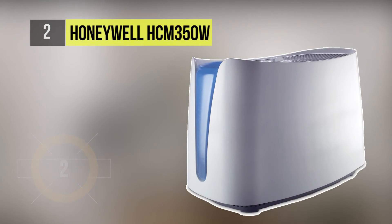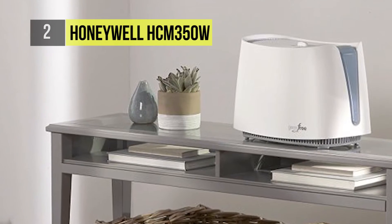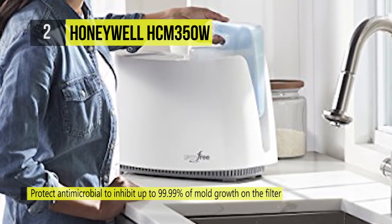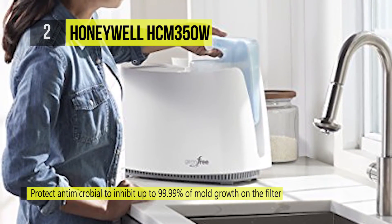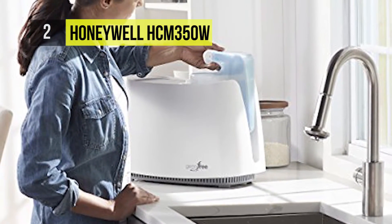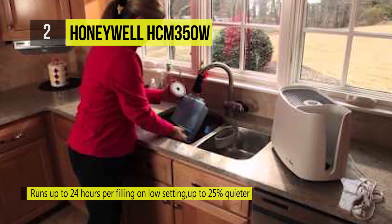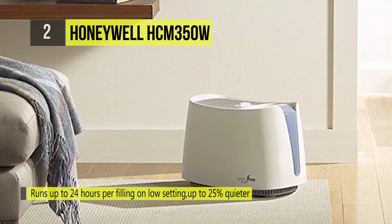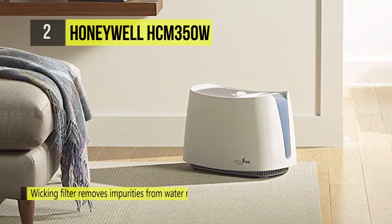The second pick on the list is the Honeywell HCM-350W. The Honeywell cool moisture humidifier helps temporarily relieve dry air discomforts for better home comfort. UV technology kills up to 99.9 percent of certain bacteria, molds, fungus, and viruses in the water after two hours of continuous use, providing assurance that the moisture emitted from the unit is virtually free of germs.